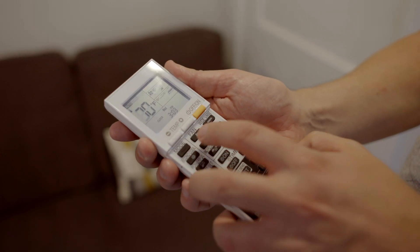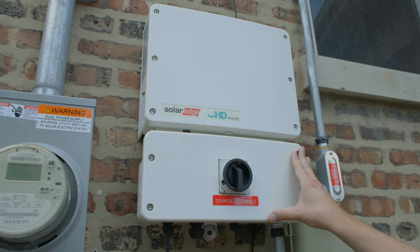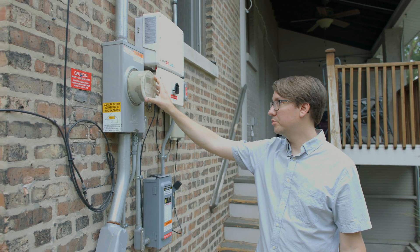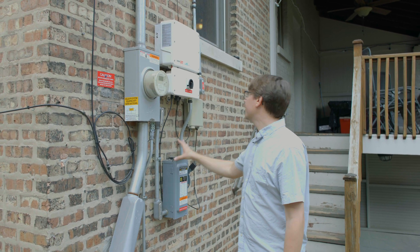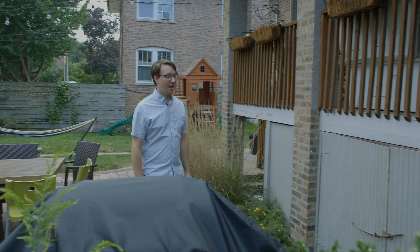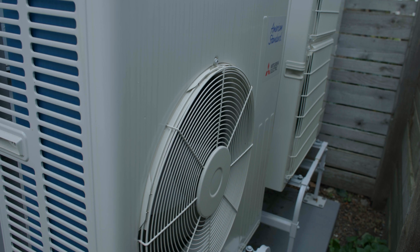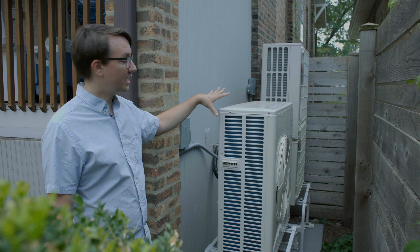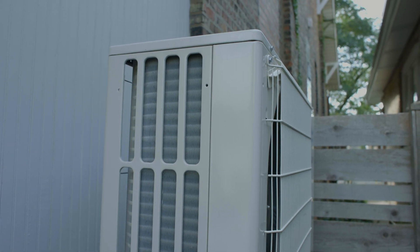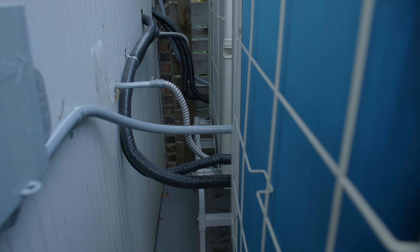Outside we have our solar panels. This equipment controls them — this is the inverter, this is an electric cutoff switch, and this is our electric meter, which we had replaced with a smart meter when the solar panels went in. All of this connects up to conduit that goes up to our upper roof where our 24 solar panels are. Over here are the outside condensers for our heat pump system — they draw in warm air from outside or push out warm air from inside. Each one is connected to one of our two heat pumps. These two units replace the AC condenser from our old system; they fill almost the same space and are much quieter.